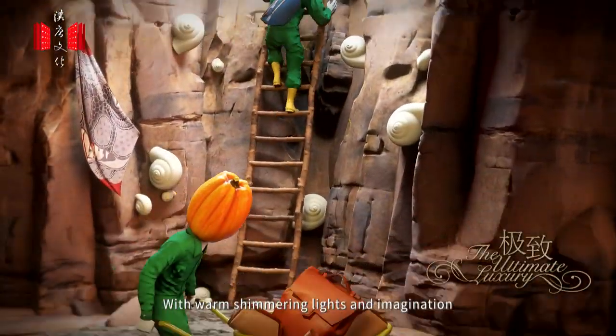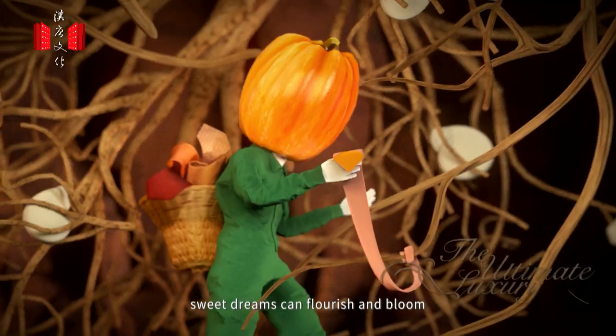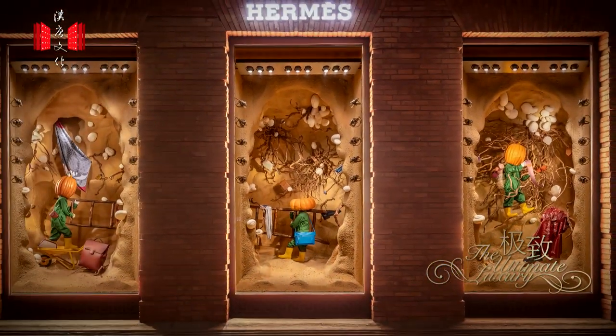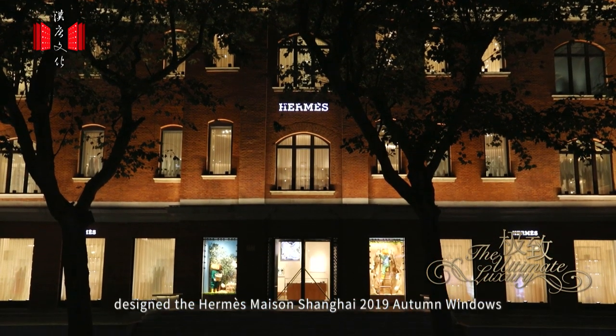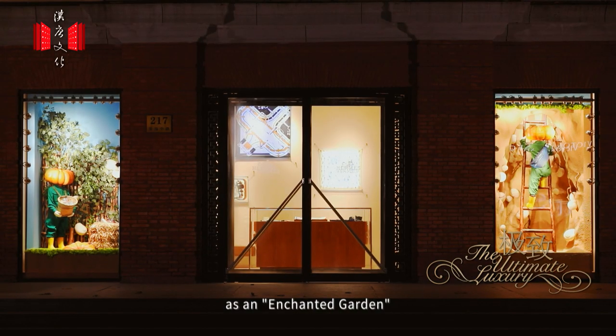With warm, shimmering lights and imagination, sweet dreams can flourish and bloom in a fairy-tale garden. French artist Jean-François Futu designed the Hermès Maison Shanghai 2019 autumn windows as an enchanted garden.